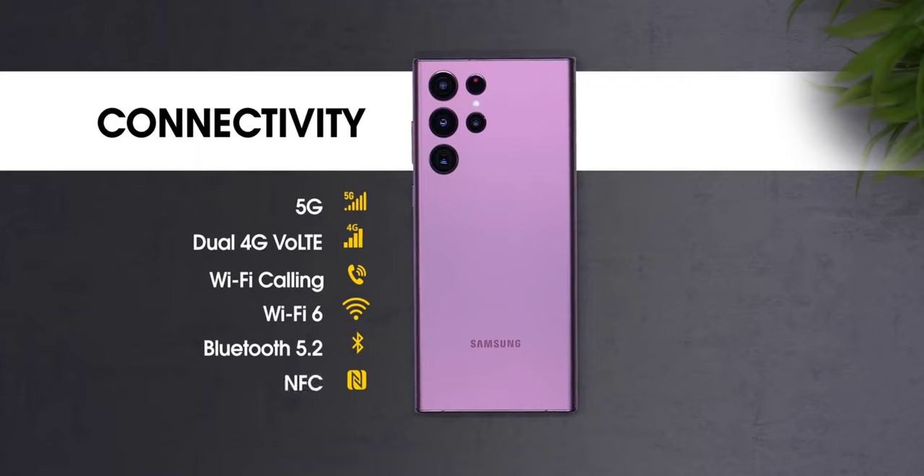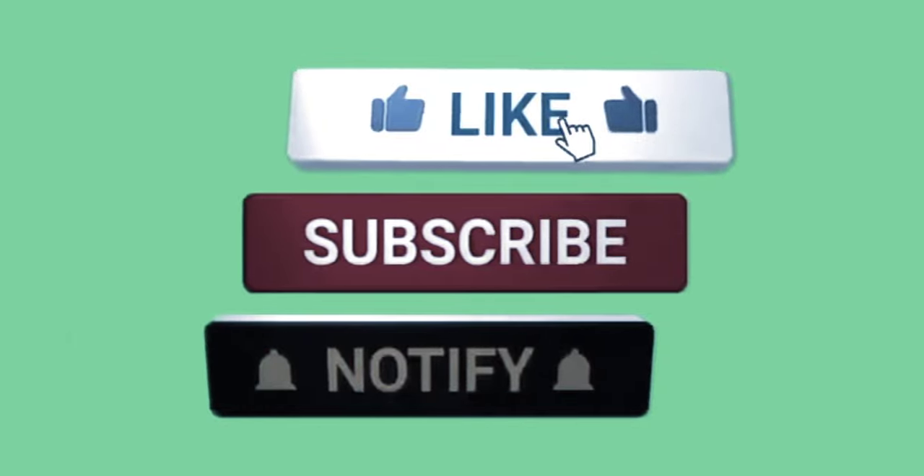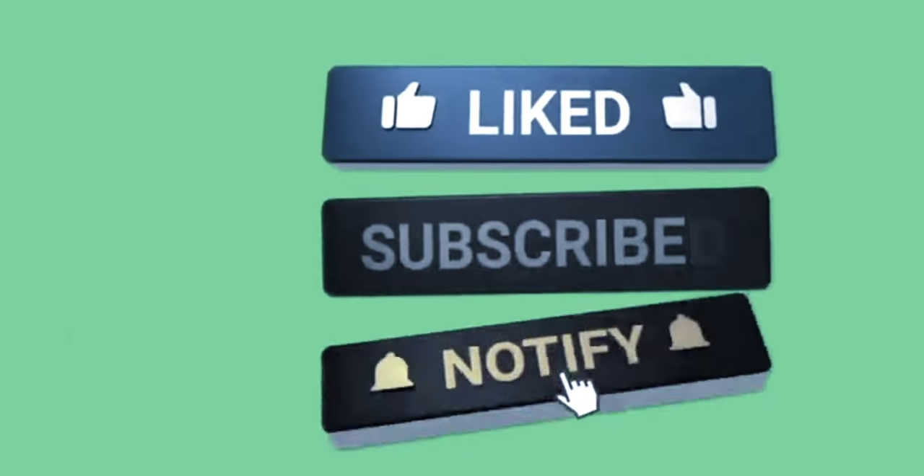With all this, this phone is the best Android phone so far in my opinion. So, that's it for today. Subscribe to my channel for more information and I will catch you with the next one. Take care.